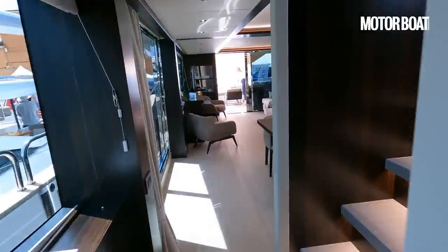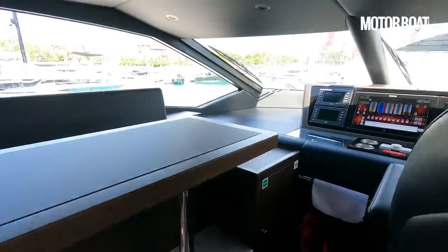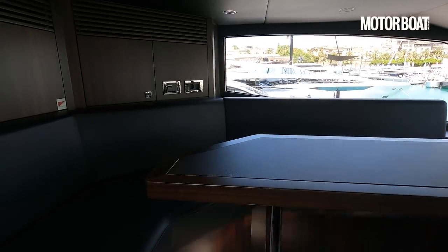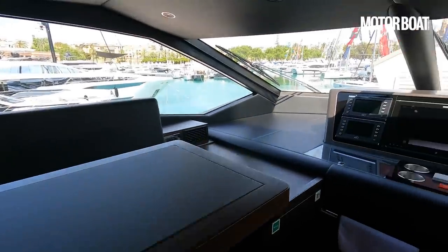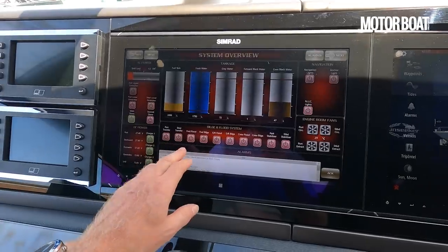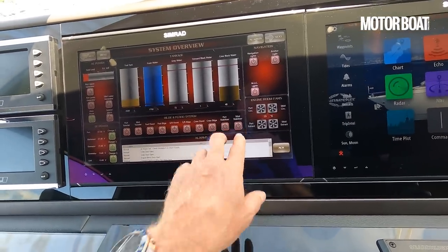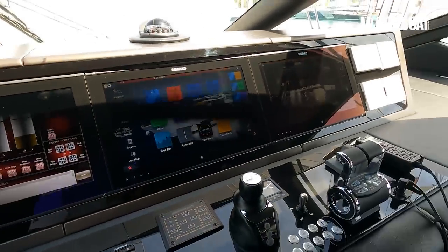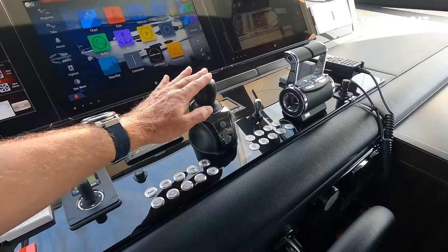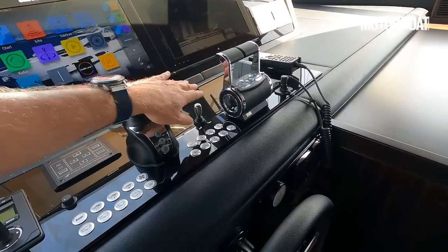Moving back through the yacht, the staircase leads up to the bridge deck. This is the main helm station. It tends to operate with four crew — the captain and three people to look after guests. It's a really lovely space — they can hang out here during the daytime with a nice seating area. You've got access to all the yacht systems: fuel tank, fresh water, all the tankage, generators, chargers, air conditioning, everything. And of course it's fully stabilized — port and starboard stabilizers. Simrad screens, joystick control — a Zenta joystick that will coordinate the steering, gearboxes, and thrusters to put the boat exactly where you want it. Throttles and trim tabs there too.